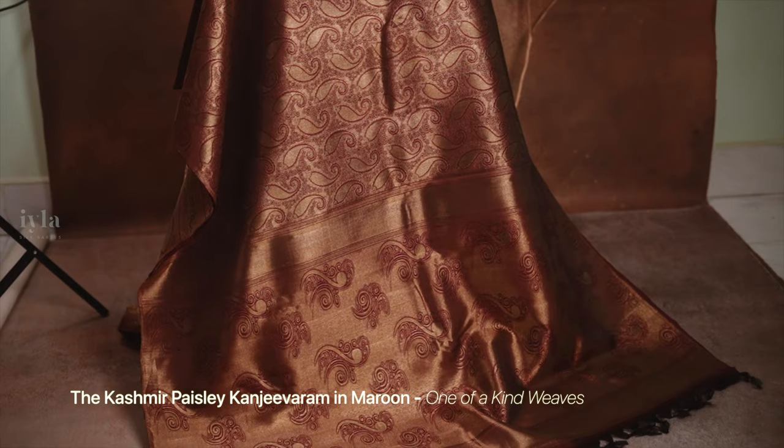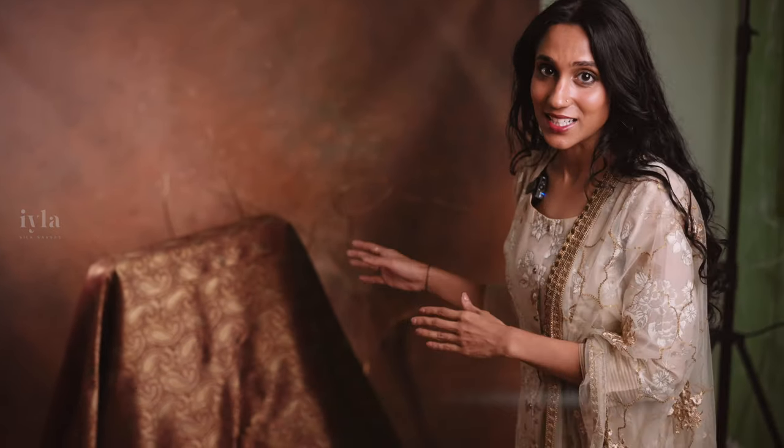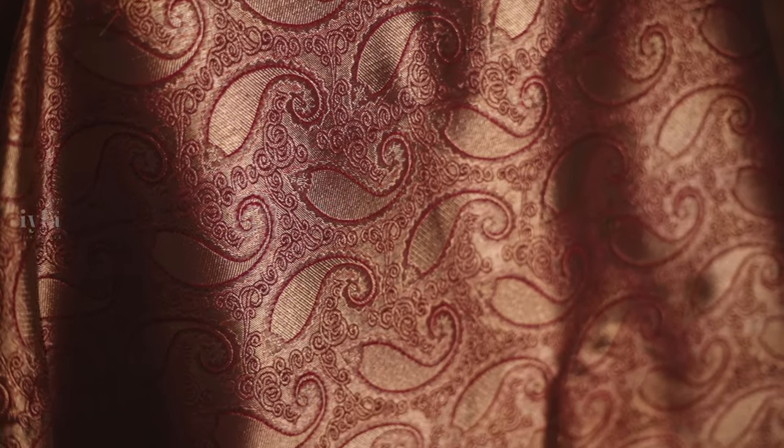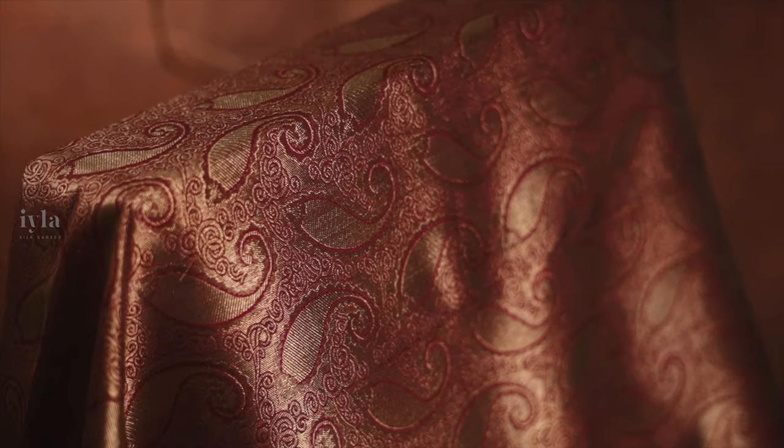Now we are going to see another beautiful saree, especially for the brides. We have a very interesting, beautiful saree for all the brides-to-be. Presenting the Kashmir Paisley Kanjivaram in Maroon. This saree is extremely stunning on its own. When you check out the saree body, it has got these Kashmir Paisley motifs woven along the entire body in gold zari. Truly beautiful.